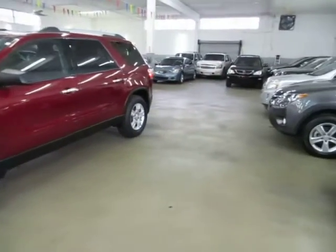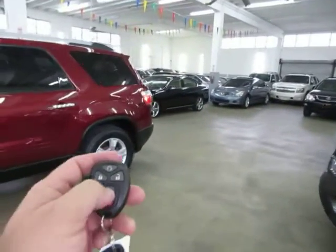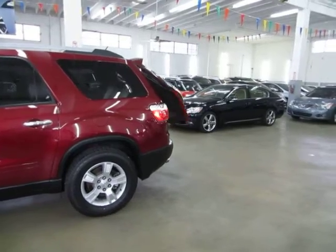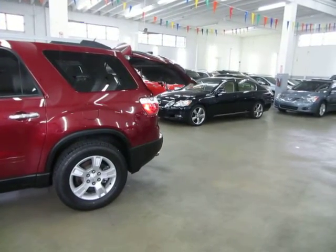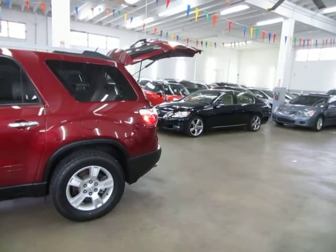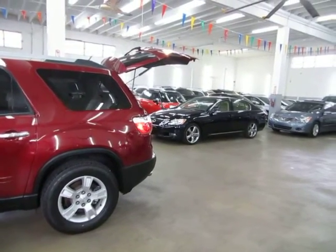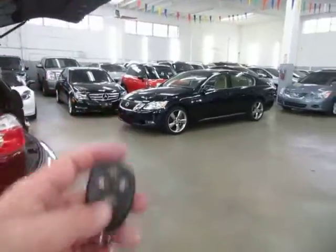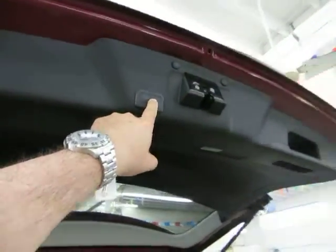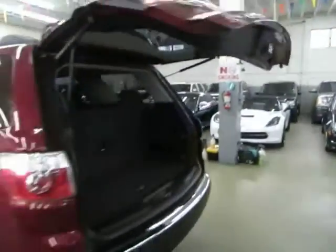This vehicle also has a power tailgate. There are three different ways to open it: one is from the remote control, another way is by pressing the switch on the inside of the vehicle, or by simply squeezing the tailgate handle. To close it, there are also three different ways: from the remote, by pressing the switch on the edge of the tailgate, or by pressing the switch on the inside of the vehicle.